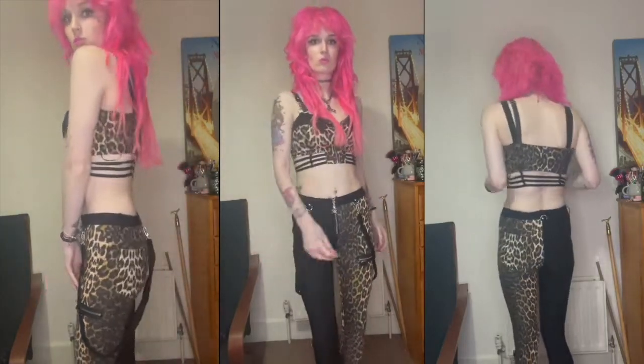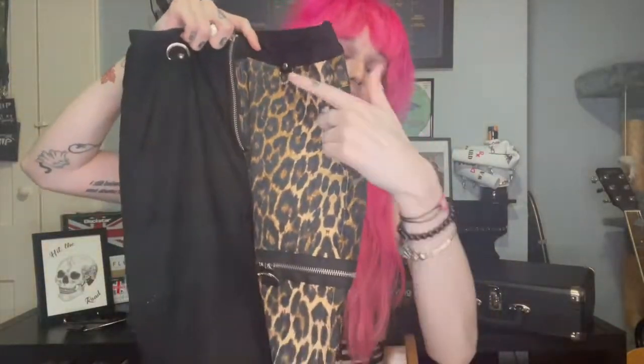I don't normally wear the straps attached because I find them quite annoying. The only way I'd wear them is attached to the D-ring on the back and the one on the front so they just sit like normal suspenders. You can also attach them right to the bottom D-rings halfway down the leg — it's like the very old Vivienne Westwood bondage trousers, but they're so hard to walk in when they're crisscrossed at the back.